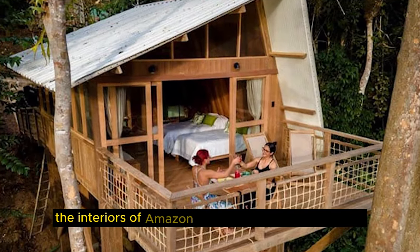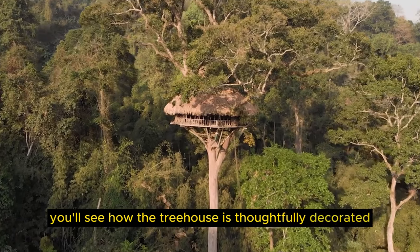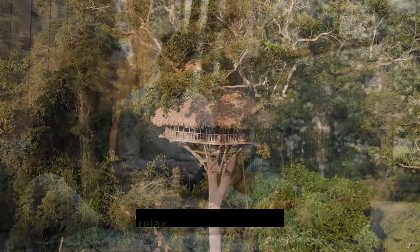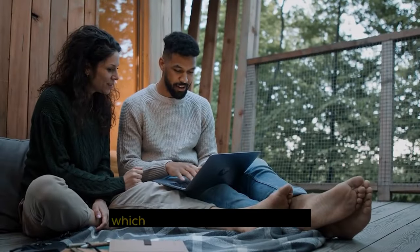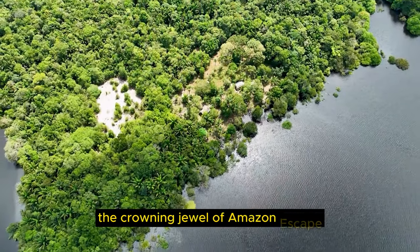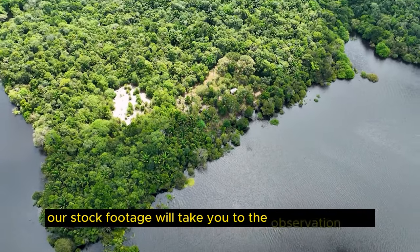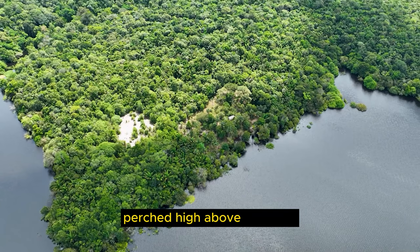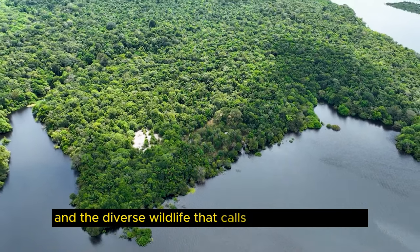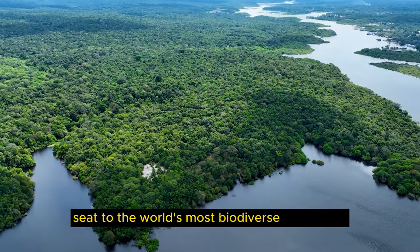The interiors of Amazon Escape are cozy and inviting. The treehouse is thoughtfully decorated with comfortable furnishings and unique touches that reflect the spirit of the Amazon. Relax in the living spaces, which are designed for tranquility and appreciation of the natural surroundings. The crowning jewel of Amazon Escape is its panoramic views of the Amazon canopy. Our stock footage will take you to the observation deck perched high above the trees, where you can witness breathtaking sunrises, sunsets, and the diverse wildlife that calls the rainforest home — a front-row seat to the world's most biodiverse ecosystem.